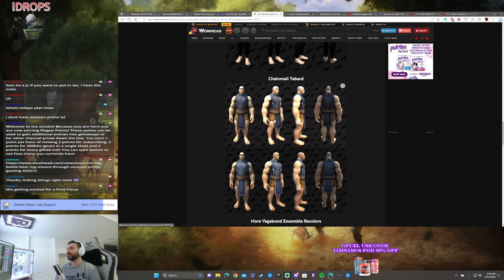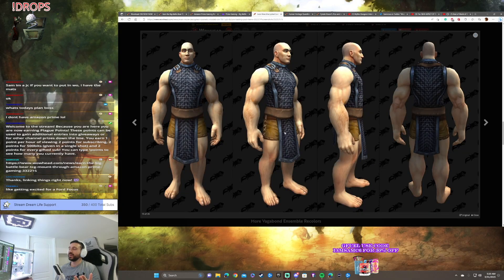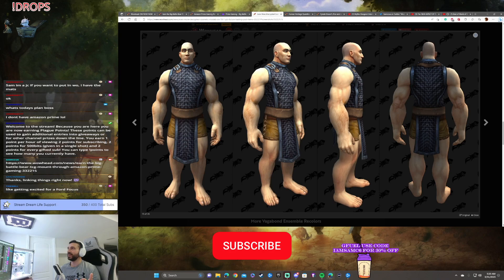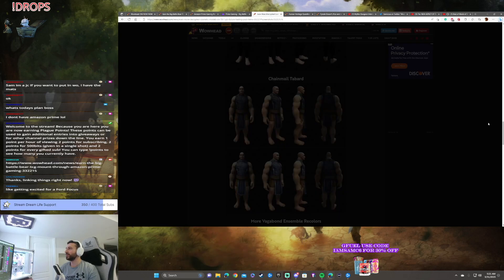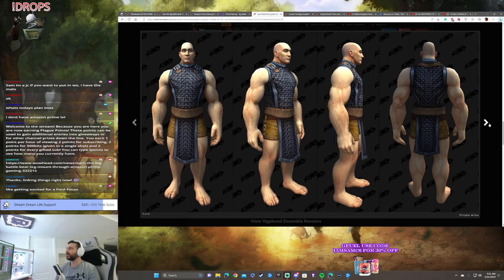Now this right here — this is the key takeaway, I think, from all this stuff that was datamined. The chainmail tab art. Holy shit. This is so badass-looking. I love this thing. The belts at the top that look like you're hooking it over your shoulders — this is so cool-looking. It's got a darker version and a lighter version.